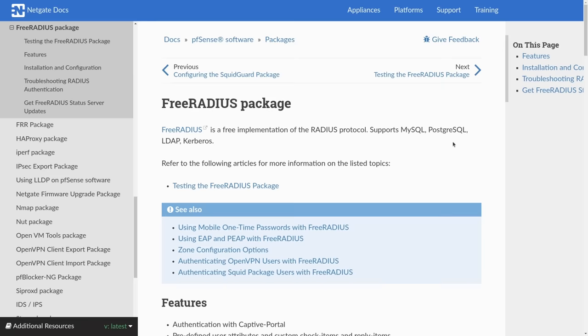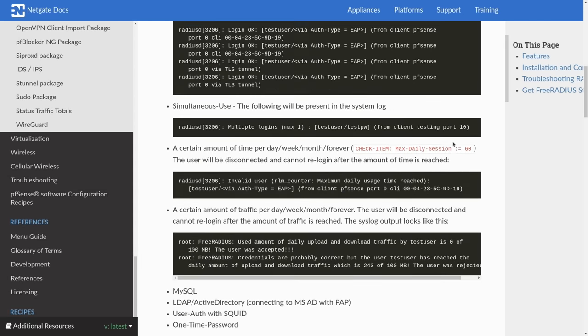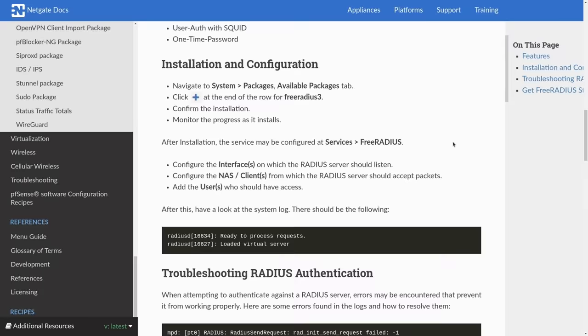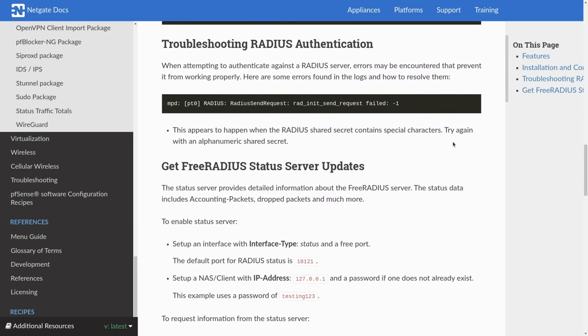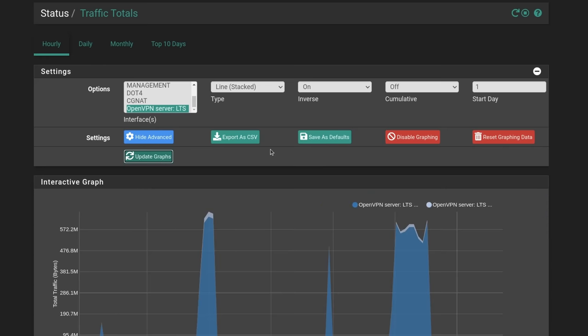Next is FreeRADIUS and OpenVPN. FreeRADIUS is how we authenticate our OpenVPN for external employees or when employees are not in the office and need to remote in. Some are dedicated external, some are on-and-off external, and it works perfectly fine.